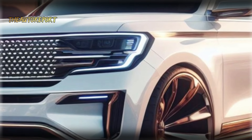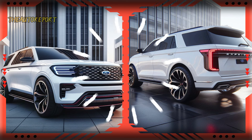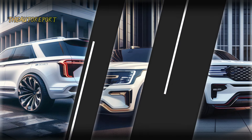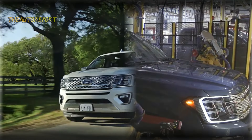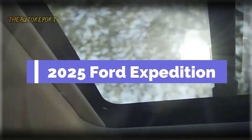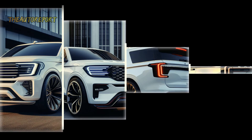Now the burning question: when can we expect the next Ford Expedition to hit the roads? While there's no official confirmation, whispers in the automotive realm hint at a possible release in the first half of 2025. Stay tuned as we keep our ears to the ground for any breaking news on the release date.